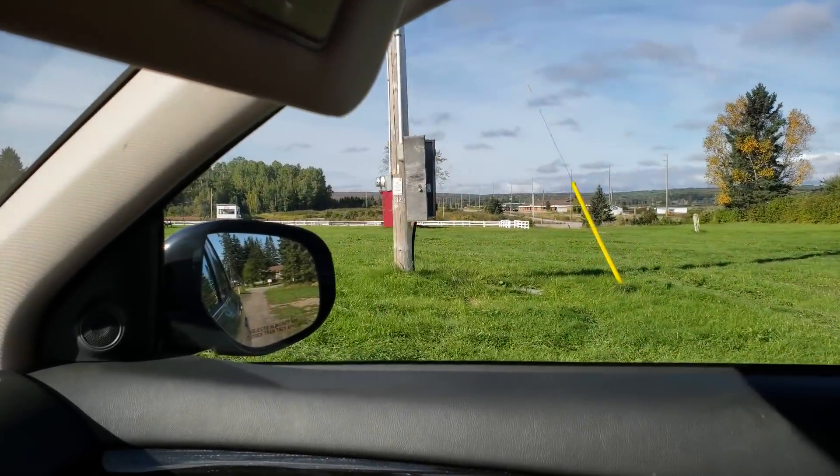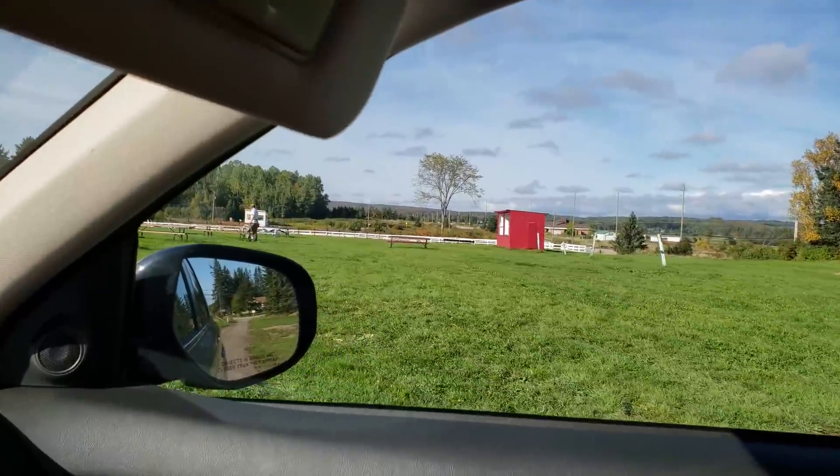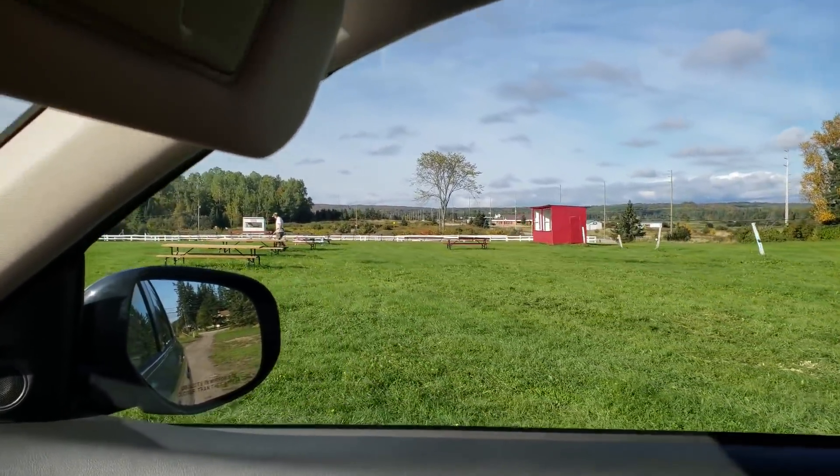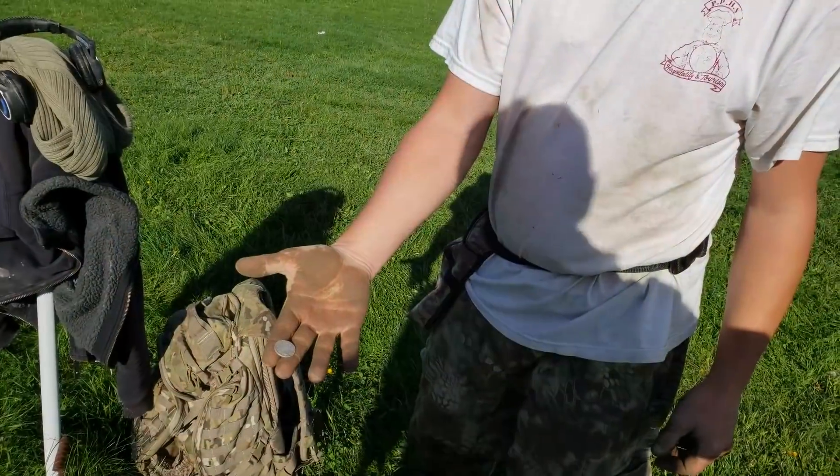Hey, good morning guys on Frequentin' World. Just picking up John. He's been here a few hours out at the fairgrounds. Don't know if he's got anything, but we're gonna go hit a bush site today. I said he probably found something.